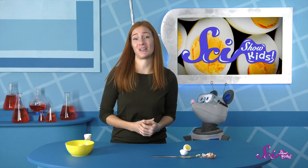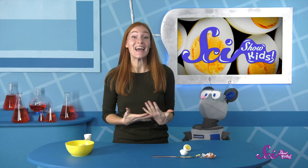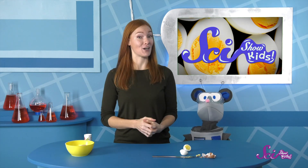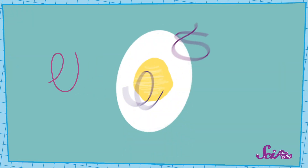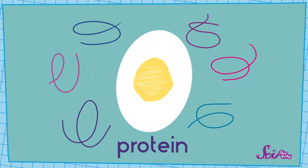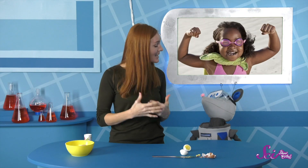It is a tough question. But what do we know about eggs? They are really yummy, and they're also really good for us. They are full of protein, and proteins are a kind of nutrient that we need. Proteins can help people grow strong muscles, and they're also why cooked eggs are hard.